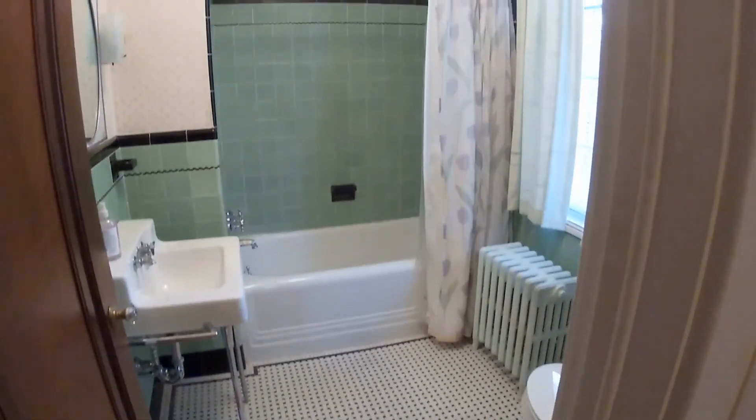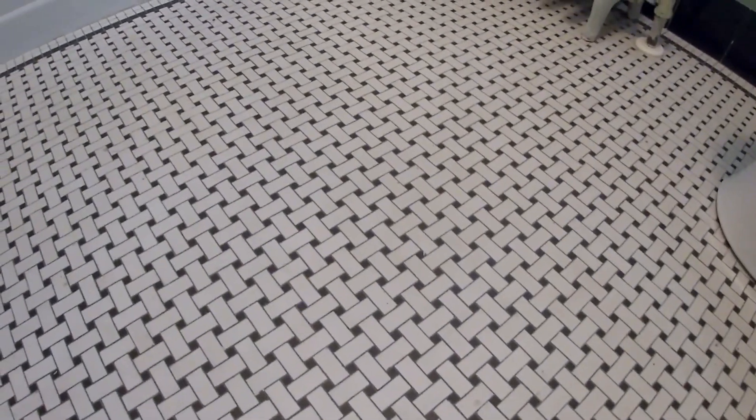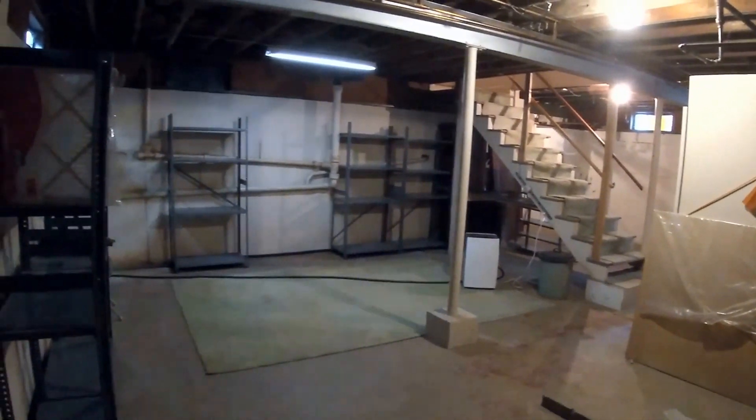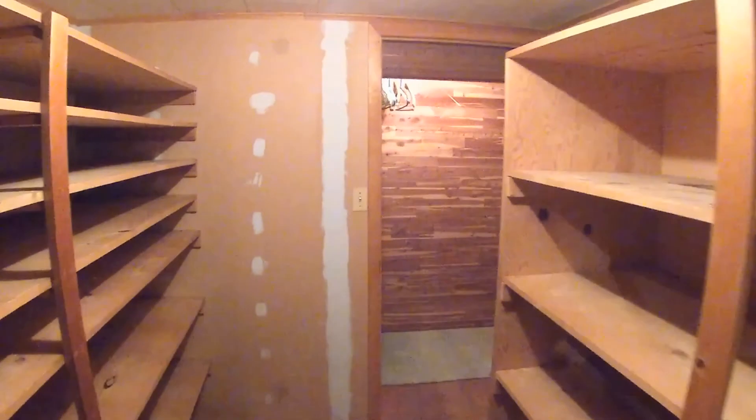The upstairs bedrooms are served by a full bath with vintage tile. The basement offers plenty of additional storage space with extremely high ceilings. It also has a laundry area and a shelved storage area with an additional cedar closet.